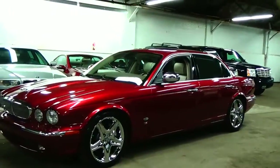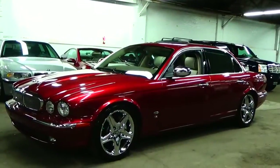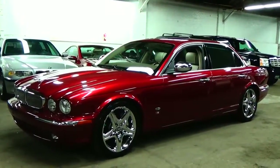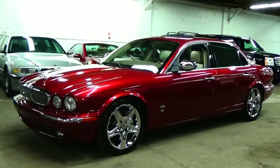My name is Lewis Maranello of Lewis Frank Motor Cars. We really appreciate you taking the time to look at our Jaguar today. Any questions at all, please give us a call at 781-771-8722. Thanks again.